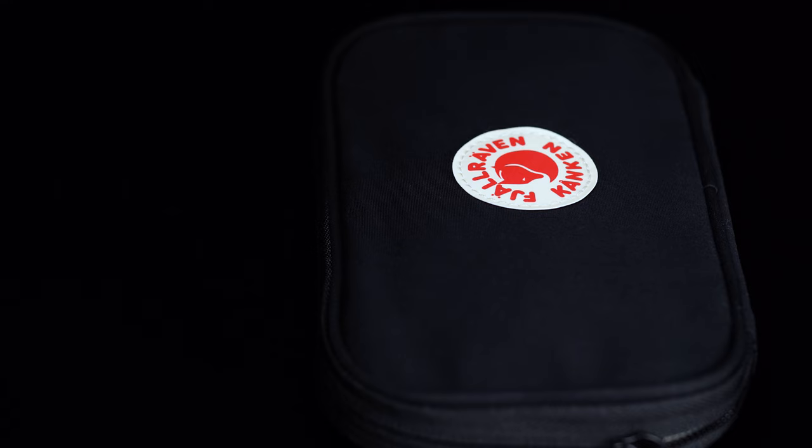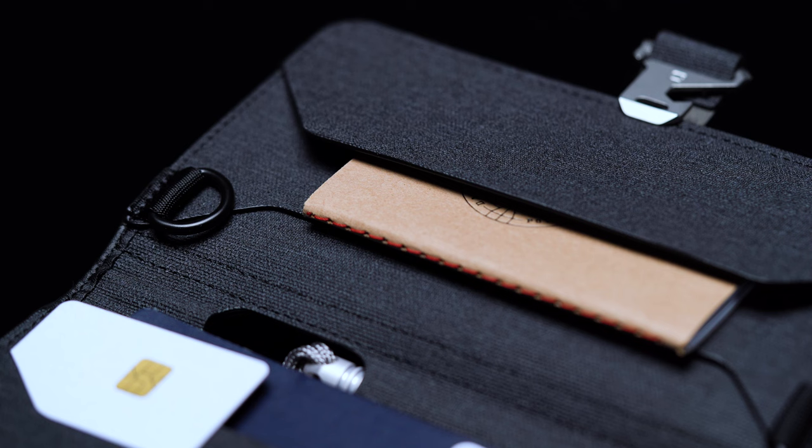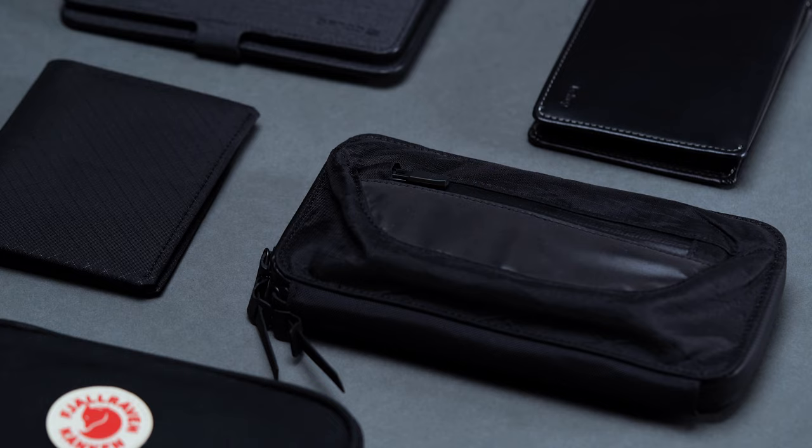Whenever you're bringing a passport along on your exploits, it's in your best interest to carry a wallet that'll keep it safe and secure. Between our phones, our keys, and any number of other important travel documents, we're often pretty swamped with small and easy-to-lose necessities. With the right billfold, staying on top of your essentials couldn't be easier. Travel wallets manage your passport, boarding passes, and other important documents. For this reason, we've rounded up five of our favorites in this guide to the best passport wallets.